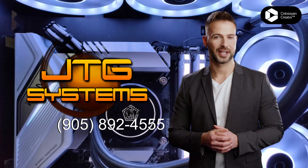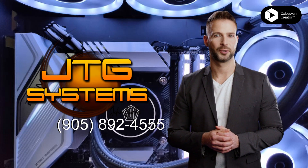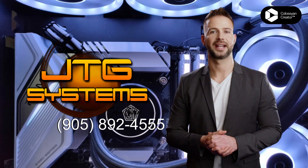JTG Systems has the skills and experience to make sure your computer is running smoothly and problem free. We don't just fix the problem, we also provide tips and advice to ensure the same application error won't happen again.